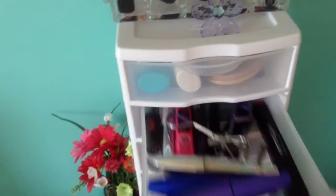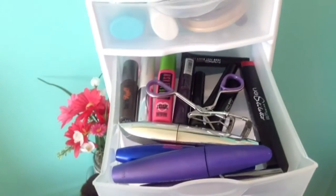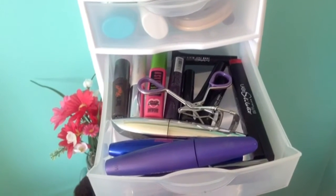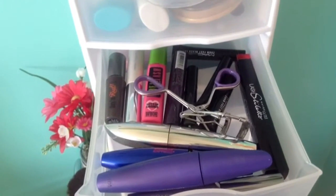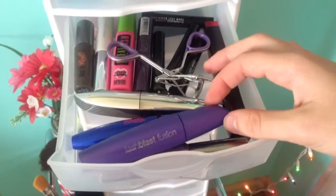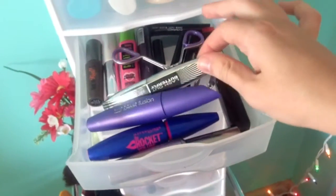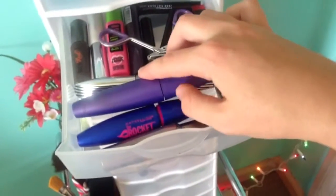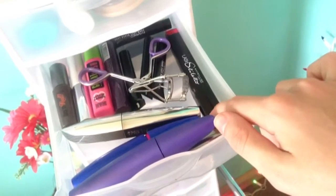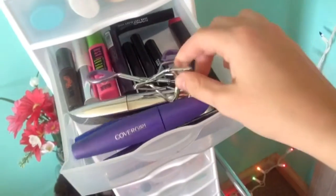In my second drawer I have all my mascaras — there are way too many to go through them all. I have Great Lash, a sample size They're Real and a big size They're Real, the Rocket, a purple tube I'm not sure of, Lash Blast Fusion which I've been using lately, L'Oreal Lash Out Butterfly which I use in most of my videos, Maybelline Lash Stiletto, four MAC sample sizes, and my lash curler.